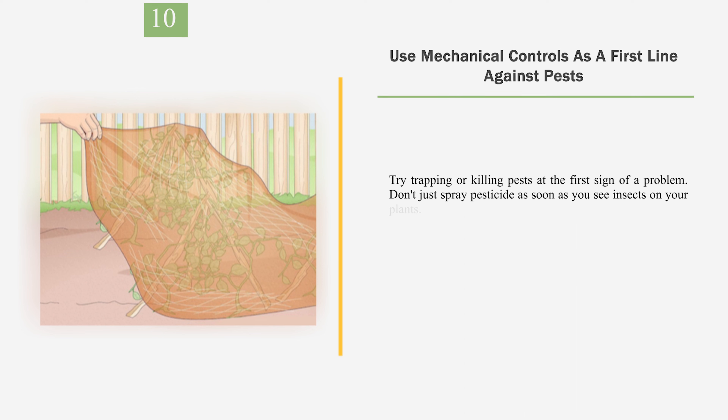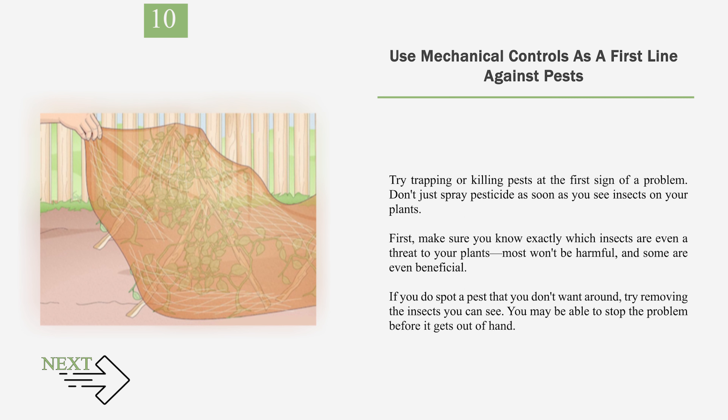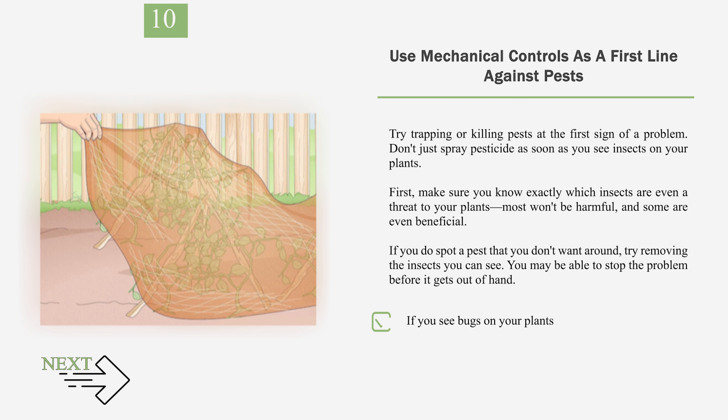Number 10: Use mechanical controls as a first line against pests. Try trapping or killing pests at the first sign of a problem. Don't just spray pesticide as soon as you see insects on your plants. First, make sure you know exactly which insects are even a threat to your plants — most won't be harmful, and some are even beneficial. If you do spot a pest that you don't want around, try removing the insects you can see. You might pull them off by hand or spray them away with a garden hose. You could also use mechanical controls to prevent pests, like placing nets over fruit bushes to keep insects out.